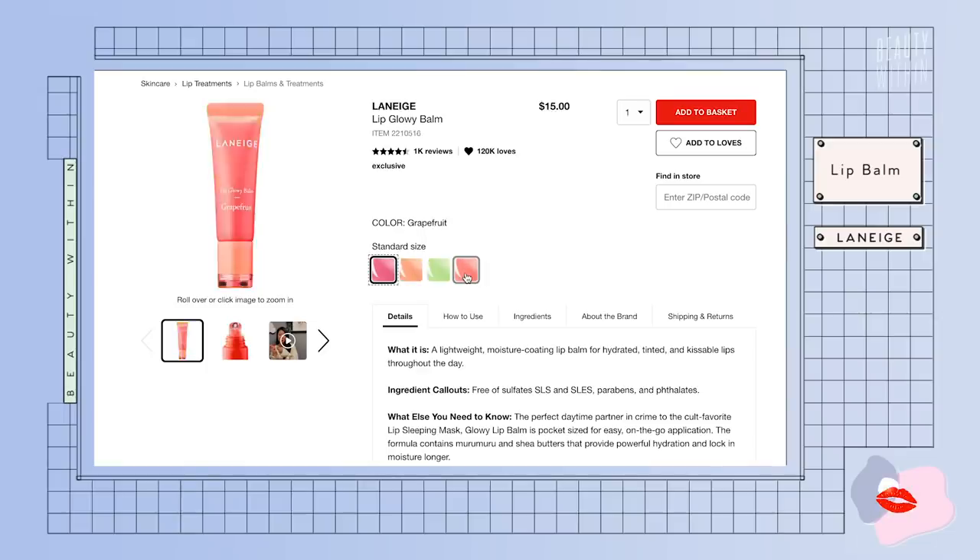These Laneige lip glowy balms go really nicely on top of lipstick or by themselves — they're very glowy. At the end of the day, it's really important to just hydrate yourself. I can tell now when I do drink water and when I don't — if I go for half a day without drinking water, my lips are even more dry because I keep licking them. So hydration is very important, as is eating enough good whole foods, and sleep.